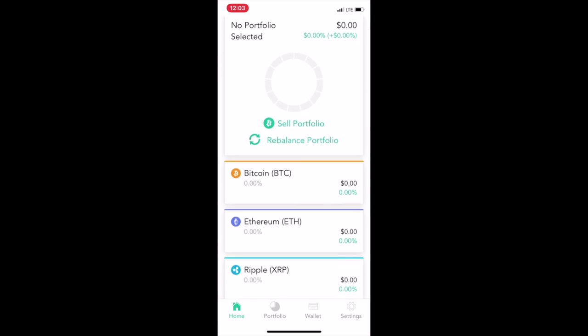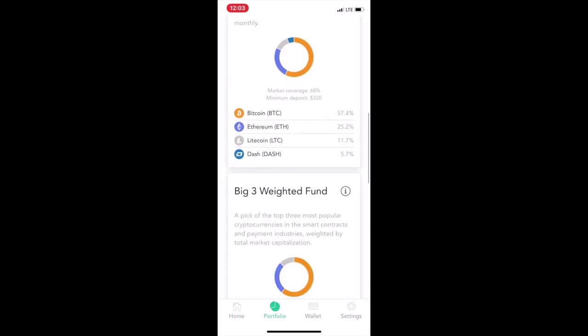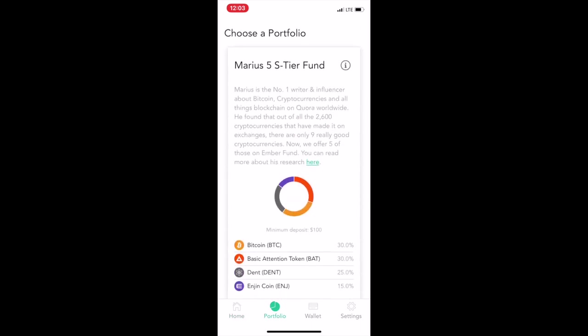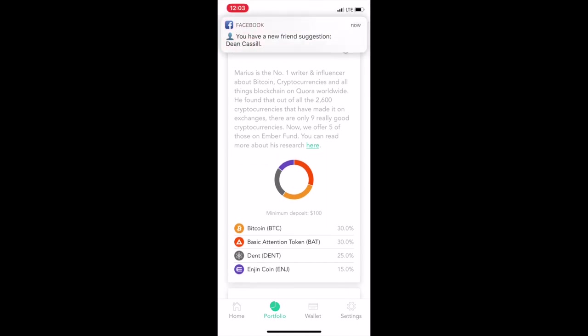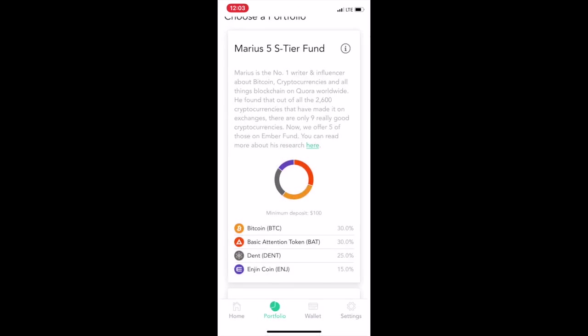I'm definitely going to try one of these funds — all you need is $100 to get started. I might throw it into this one since this guy's been doing his research, though you should always research it yourself. The fund is leveraged, rebalanced, and managed by Marius, so he might change up the allocations depending on how the market's going. Check out Ember Fund, y'all.